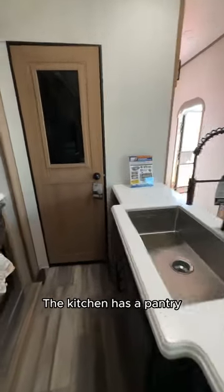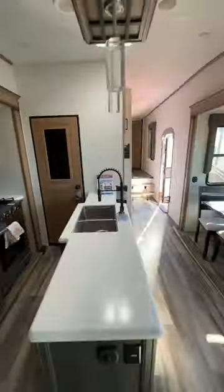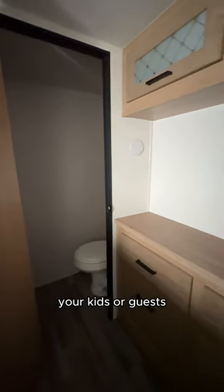The kitchen has a pantry, so you don't have to worry about storage space. The bunkhouse suite is the perfect space for your kids or guests.